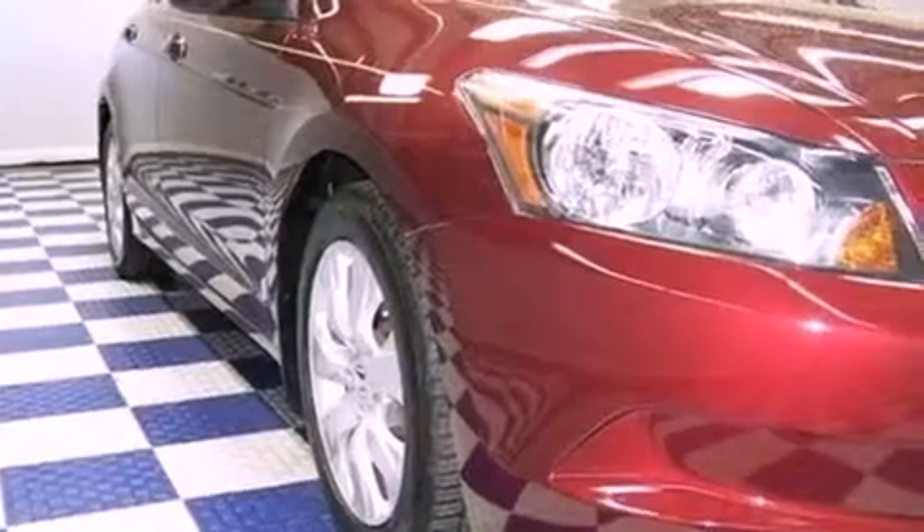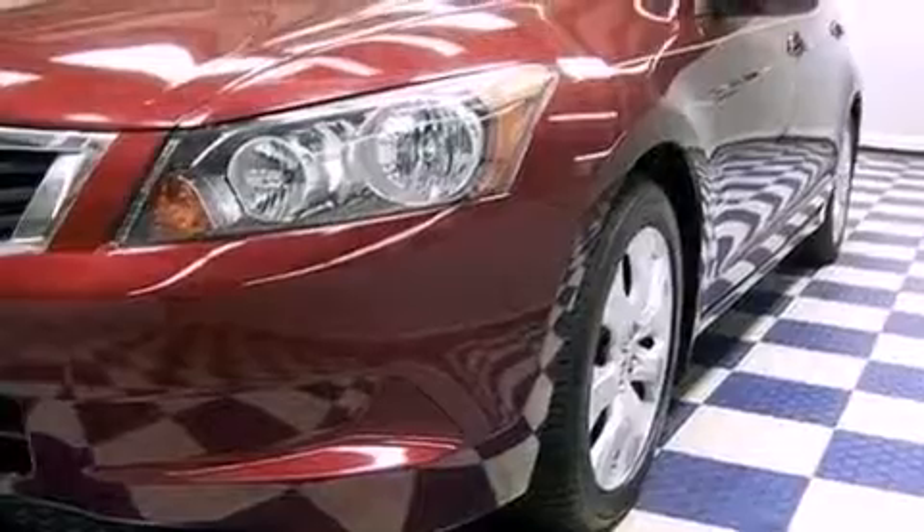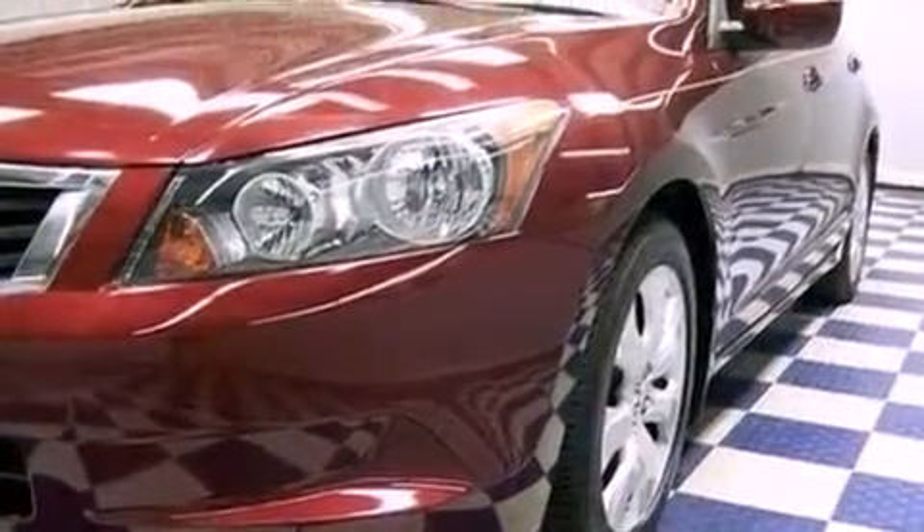The following features are also included: heated side view mirrors, leather seats, performance tires, an anti-lock braking system, and this vehicle has fewer than 47,000 miles on the odometer.